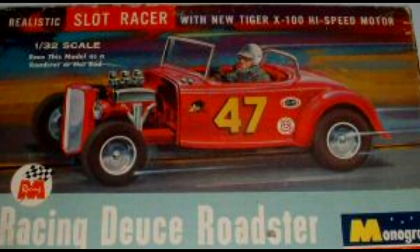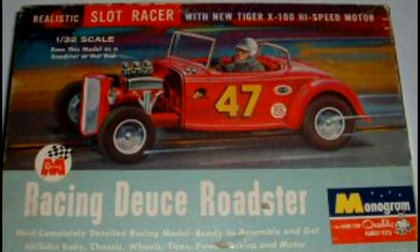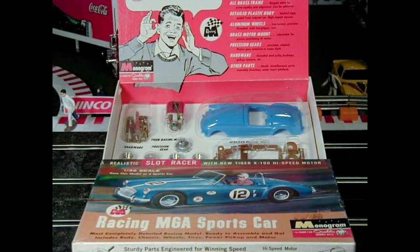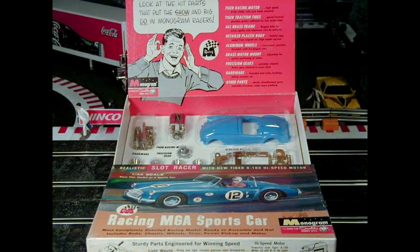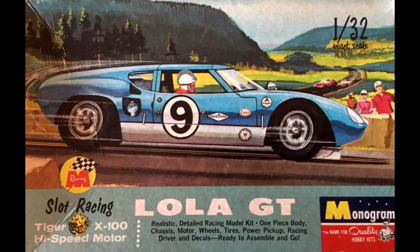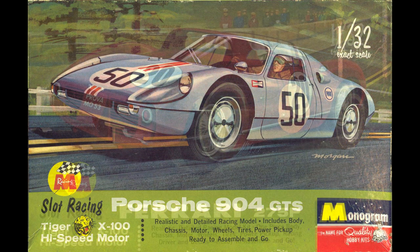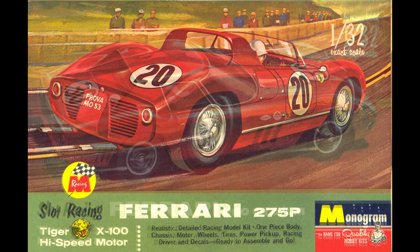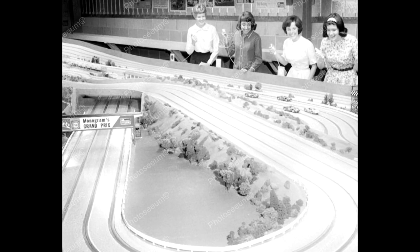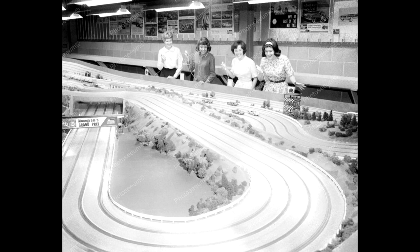The two 1-32nd scale cars offered were a modified Duesenberg Roadster and an MGA. By the end of 1964, Monogram increased their offerings in 1-32nd scale to include the Cooper Ford, Lola GT, Porsche 904, and Ferrari 275P and GTO LM. Monogram was so involved in the model car racing hobby that the company built a custom four-lane slot car track complete with scenery at its factory.